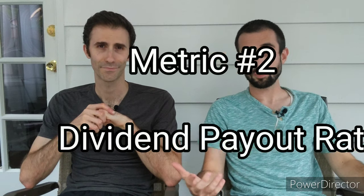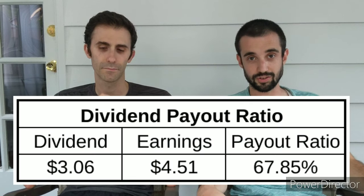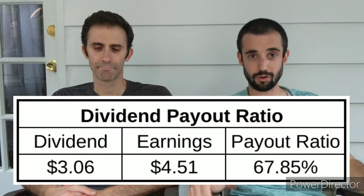Metric number two: the dividend payout ratio. We typically like to find companies under 60% — that's the nice balance for companies that can reinvest, continue growing earnings, and also pay shareholders a nice return. Consolidated Edison pays an annual dividend of $3.06 per share; using forward earnings of $4.51 gives a payout ratio of 67.8%, almost 68% — a little bit above our threshold, but let's see how that compares to Duke.